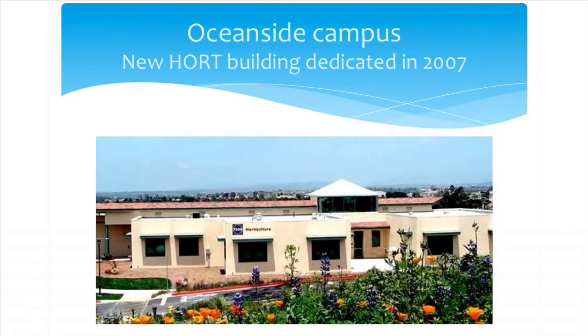Just a little commercial about our college where I work — it's in Oceanside. In 2007, we built a new building dedicated just to horticulture. We have 10 acres with greenhouses, an orchard, a vineyard, and all kinds of really cool plantings around it that demonstrate really good landscape design.